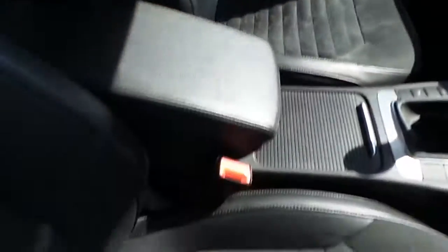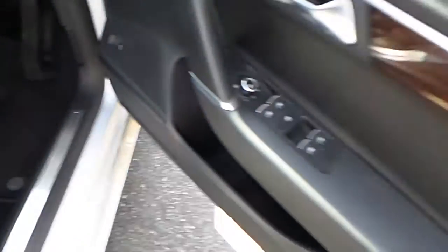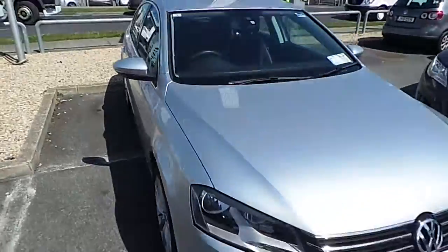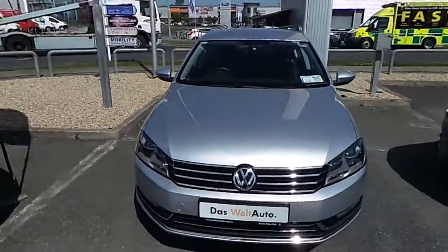The car has Alcantara seats, full electric windows, and electric mirrors. If you'd like to test drive the car or speak to one of our sales team, please contact 01-864-7704.